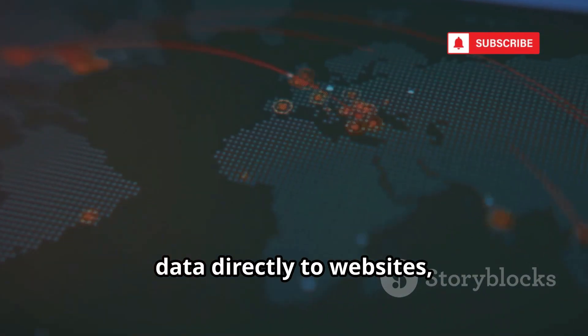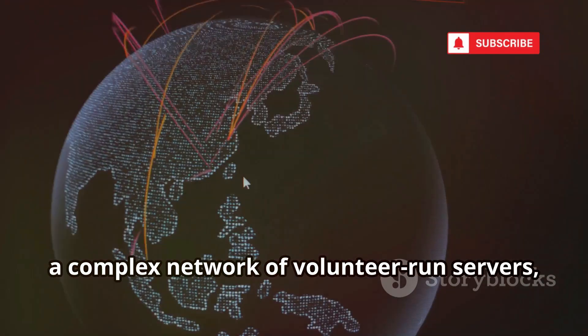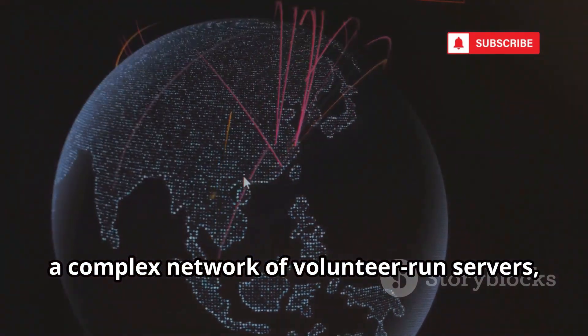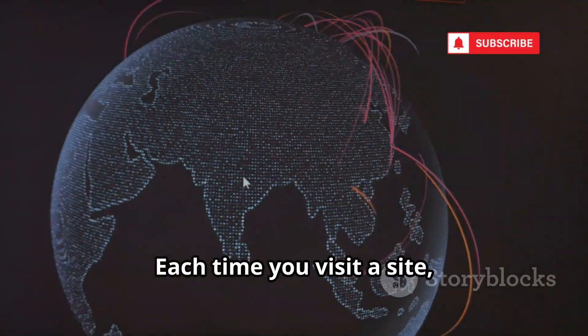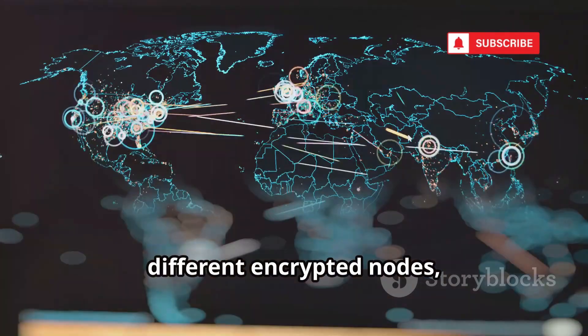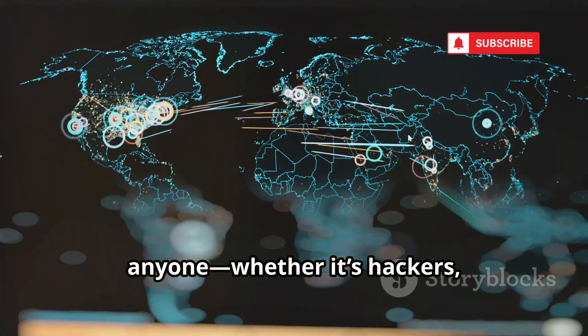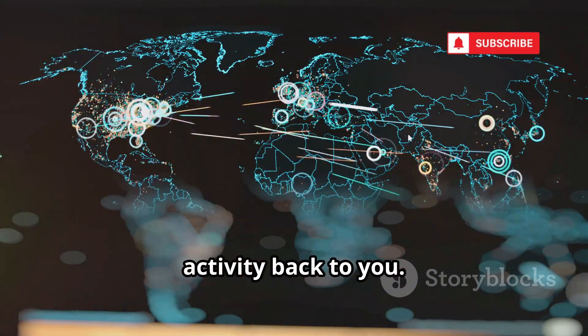Unlike regular browsers that send your data directly to websites, Tor routes your internet traffic through a complex network of volunteer-run servers called nodes, scattered all over the globe. Each time you visit a site, your data bounces through at least three different encrypted nodes, making it nearly impossible for anyone — whether it's hackers, corporations, or even governments — to trace your activity back to you.